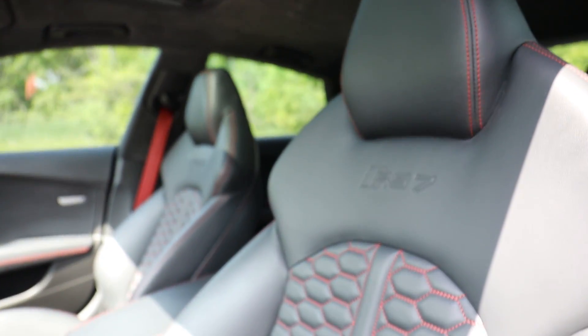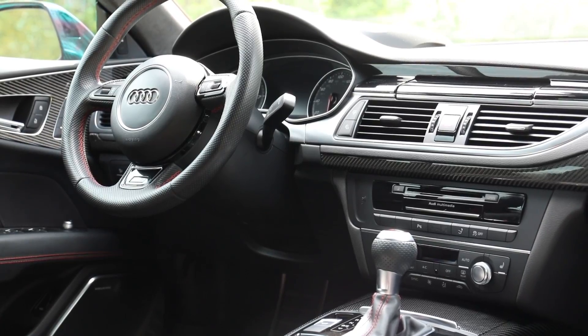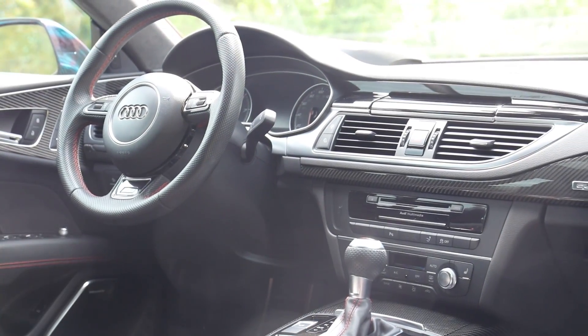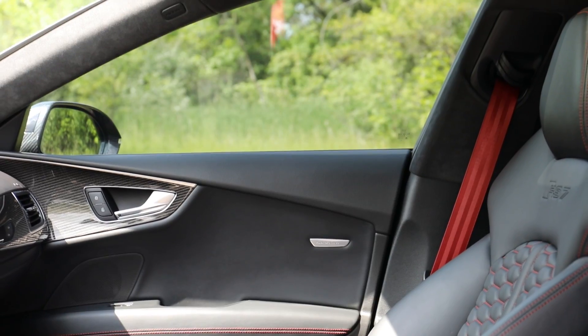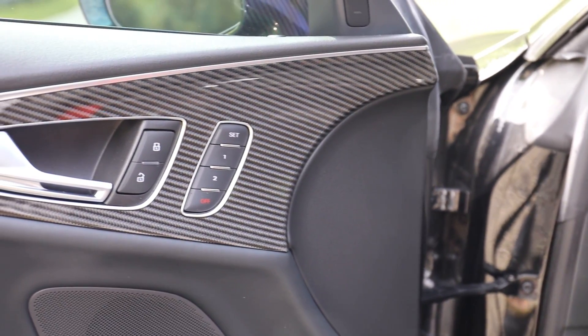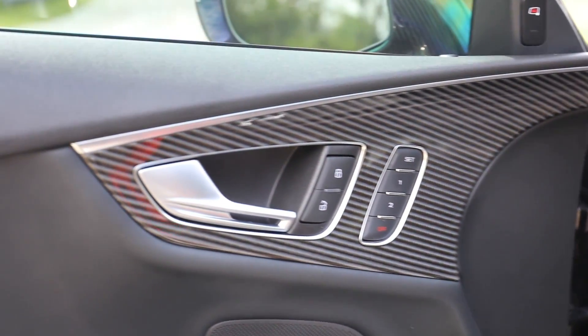This interior is definitely Audi — very German, very Spartan, very efficient. This particular RS7 is an Audi Exclusive, so it has the red seat belts, the red contrast honeycomb stitching, the Alcantara headliner, and a lot of other nice touches that make it slightly more luxurious than even the base RS7.